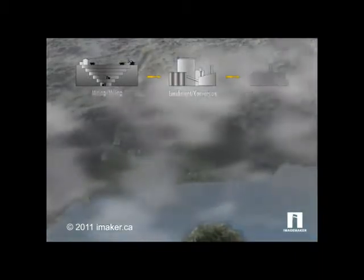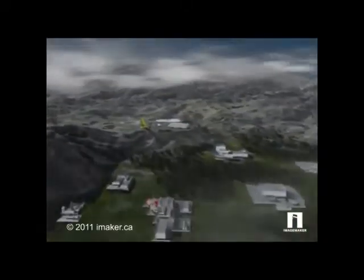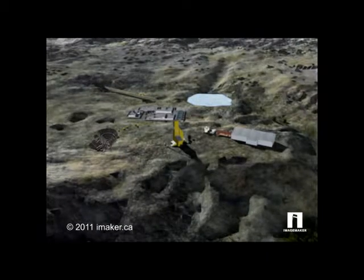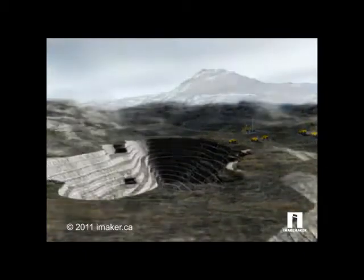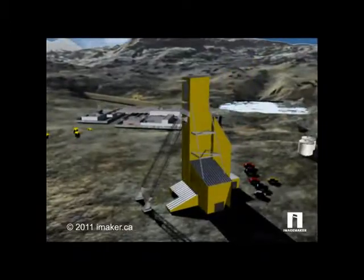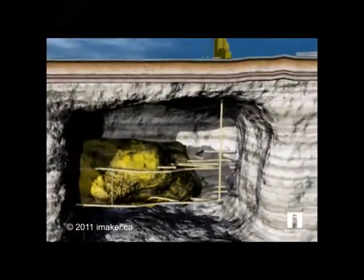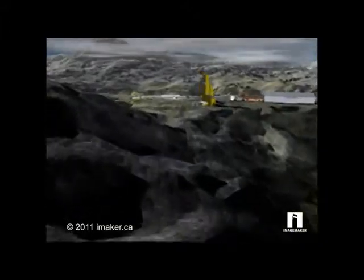Here's a look at the uranium cycle, from mining and processing to enrichment, fuel, and waste management. Uranium is mined in three ways: open-pit, underground, and in-situ recovery, or ISR. In open-pit, the ore is excavated from a surface operation. Underground mining can take place shallow or deep within the earth, where the ore is brought to the surface.